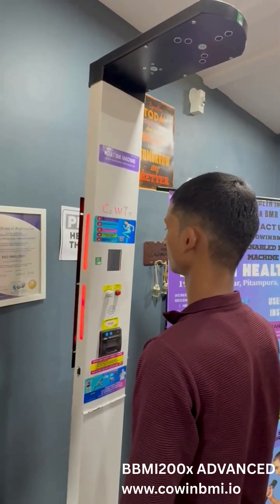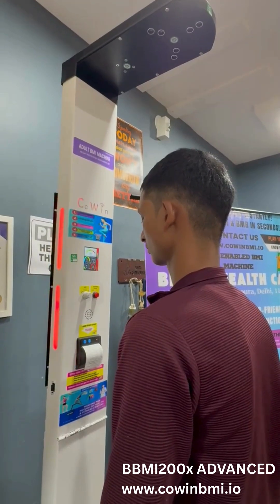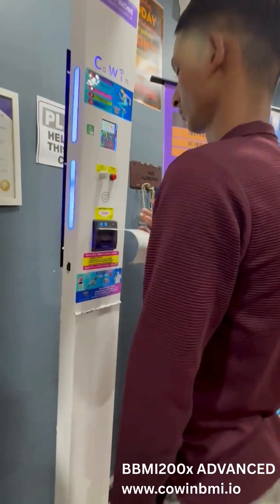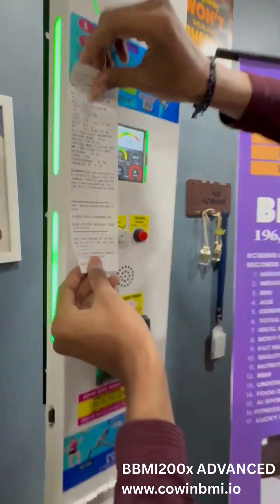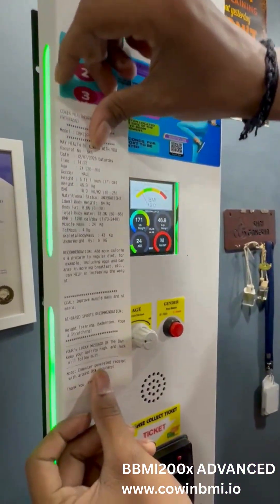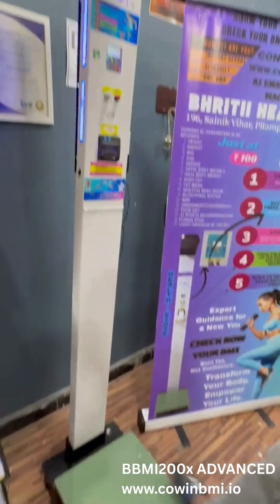12 plus advanced parameters, including body fat percent, muscle mass, skeletal mass, fat mass, total body water percent, BMR (basal metabolic rate), ideal body weight, nutritional status, overweight and underweight analysis, diet suggestions, and your lucky message of the day.